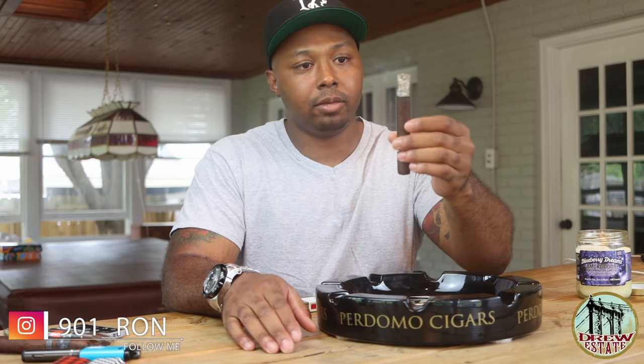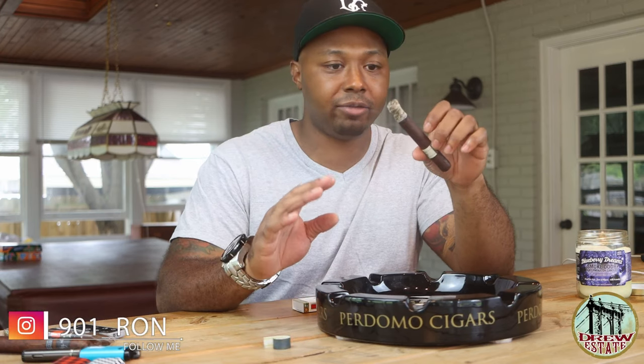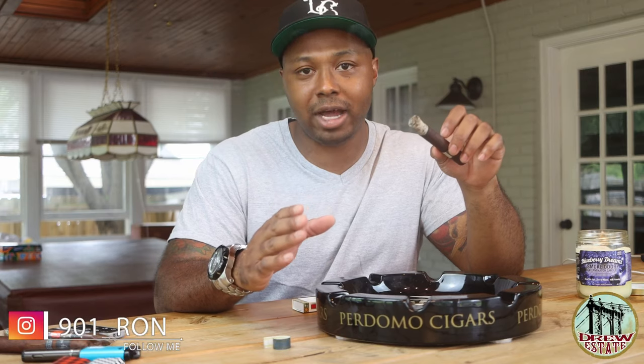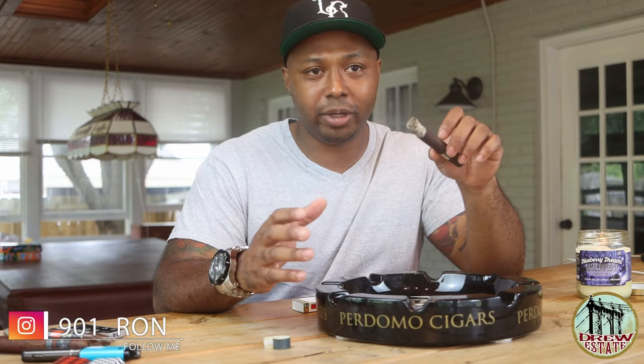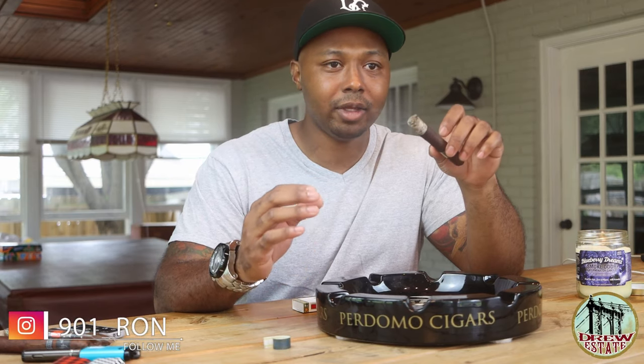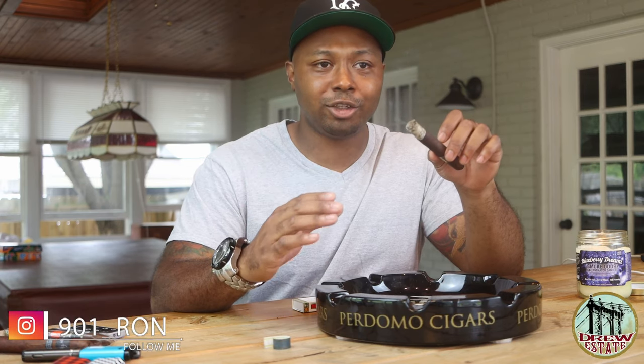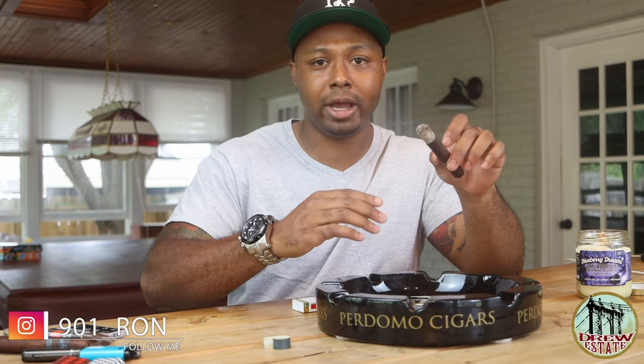Working our way through this first third — construction, burn, and draw have all been perfect. Not super razor sharp burn line but nothing I'm gonna have to correct. Still getting about the same flavors. The black pepper has died down some. That dark chocolate is there but falling back a little bit. Got a cocoa note coming in, still a nice black coffee and a little bit of wood. Pretty typical of the Unico series — really nice intense flavors.